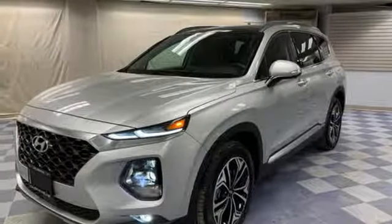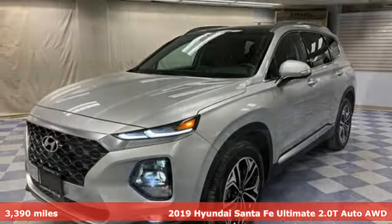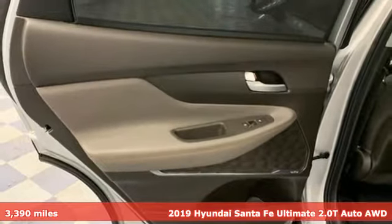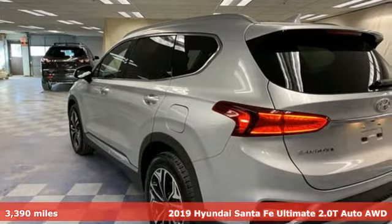Here's a 2019 Hyundai Santa Fe. You need room, you crave capability, and you also want fun. Yes, you can have it all with this SUV.